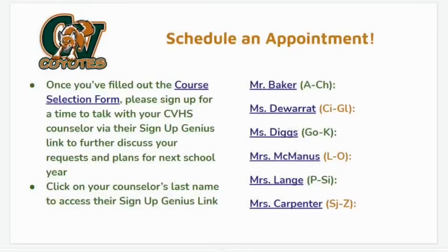Once you've filled out the course selection form, please sign up for a time to talk with your CVHS counselor via their Sign Up Genius link. This will give you an opportunity to ask any questions you may have regarding the registration process and will help your counselor finalize your course selections. This is a very important piece of the process, so please sign up for a time that works for you.